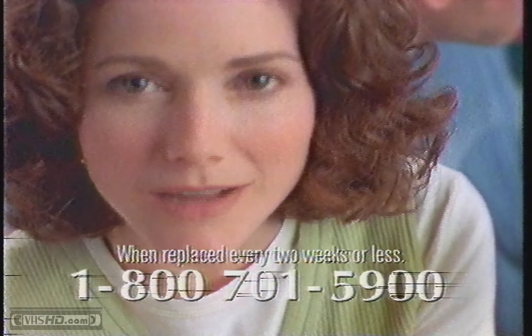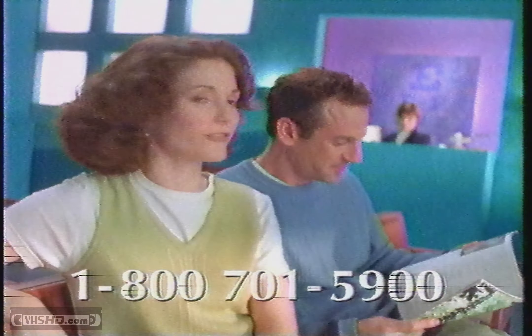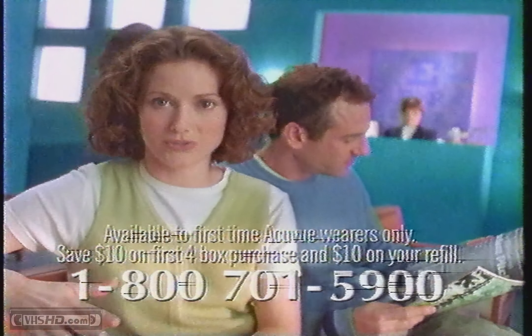AccuView always gives me the comfort of fresh new lenses. If you want a free pair, call 1-800-701-5900. That's toll-free — the call is free, and so is the free trial pair.